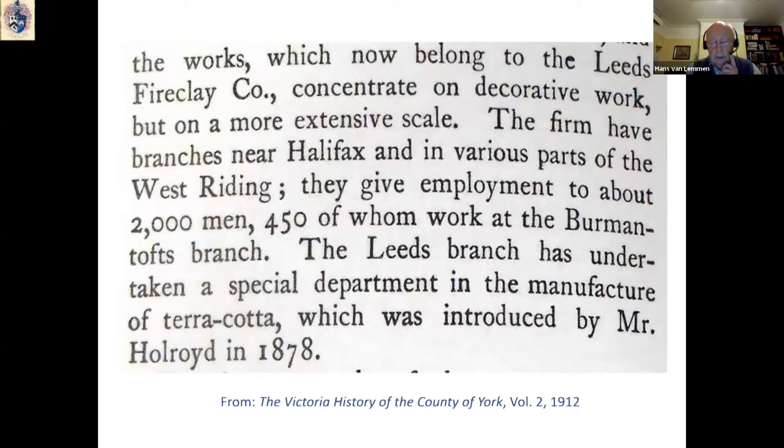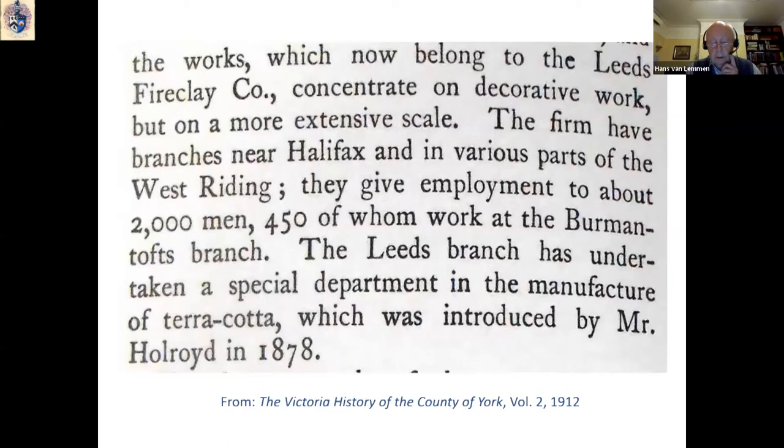The firm that James Holroyd created continued more or less in the same vein until the outbreak of the First World War in 1914, with the exception that the Burmantofts line in ornamental pottery was discontinued in 1904. By the beginning of the 20th century, many competitors had come into the market and art pottery was no longer profitable for Burmantofts. From then on, they began to concentrate much more stringently on the production of architectural faience and terracotta.